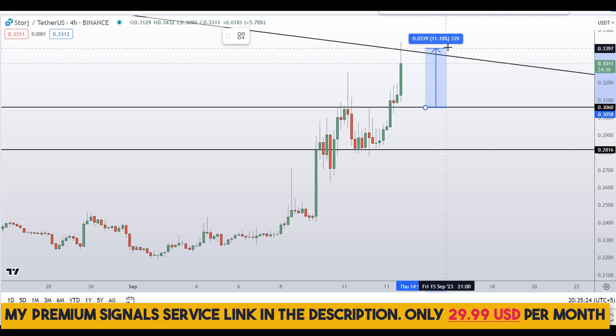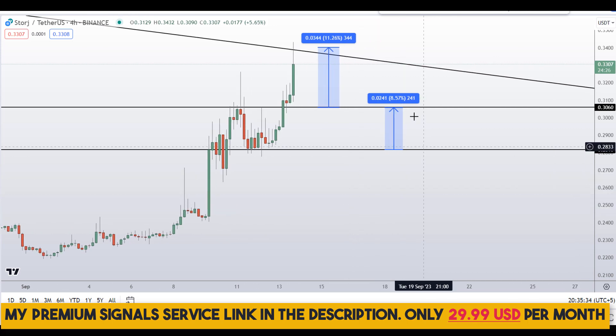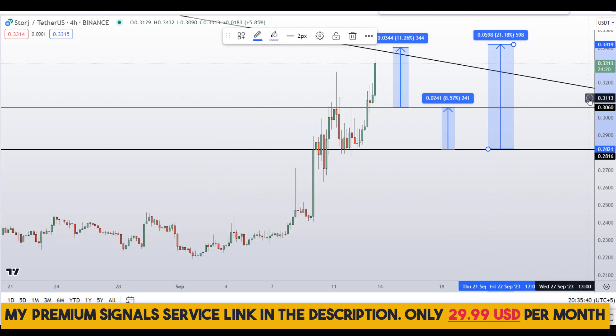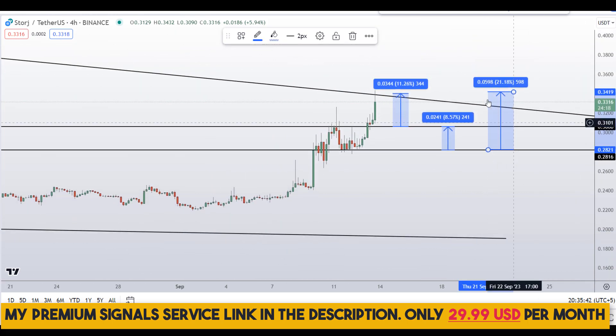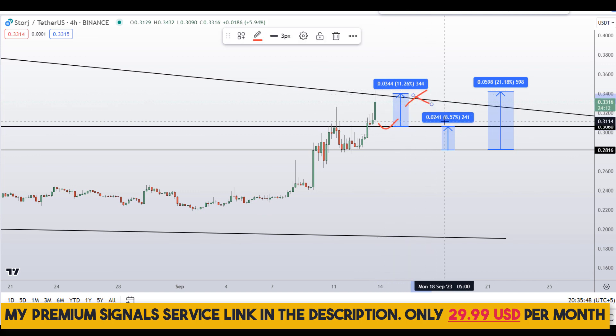...you could target the next resistance area for around 11 percent gains. Or if you wait for the second level, you can target the next resistance for around 8.5 percent gains, or target the high of that region for around 21 percent gains. Note that these entry and exit areas are not precise and could change according to market conditions and price action.